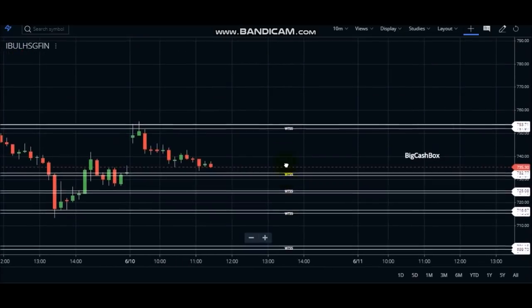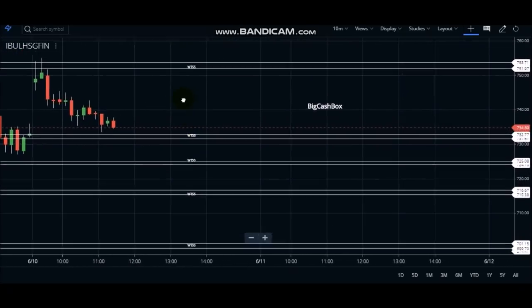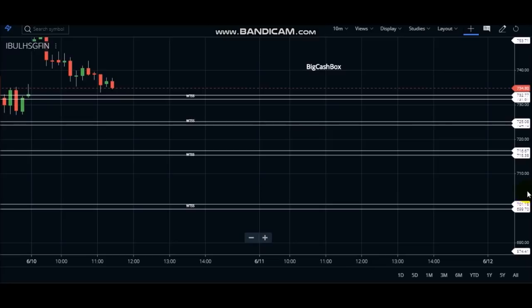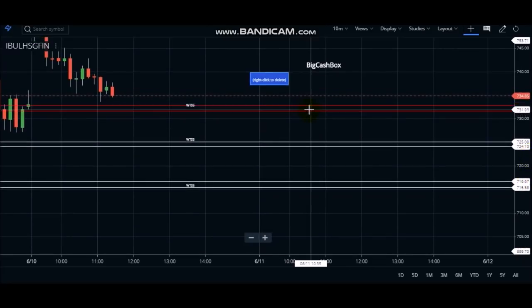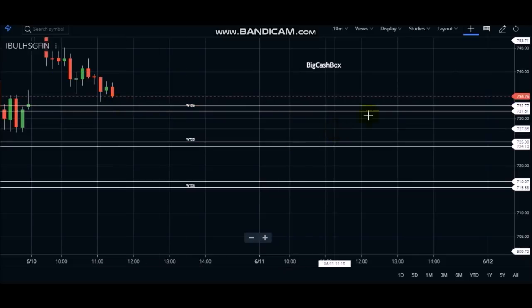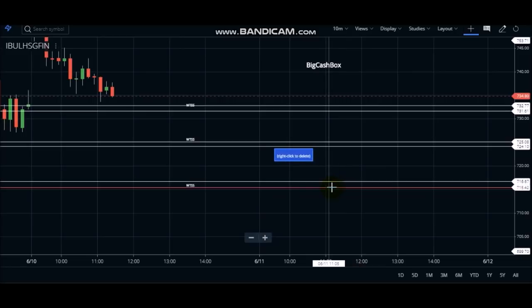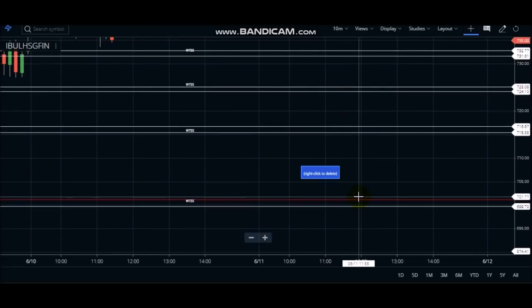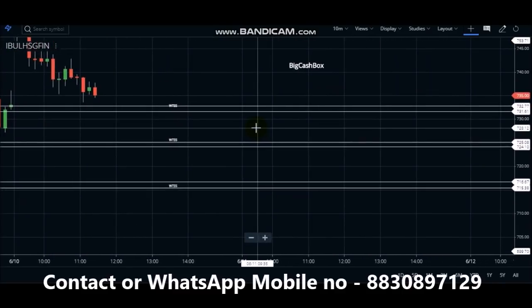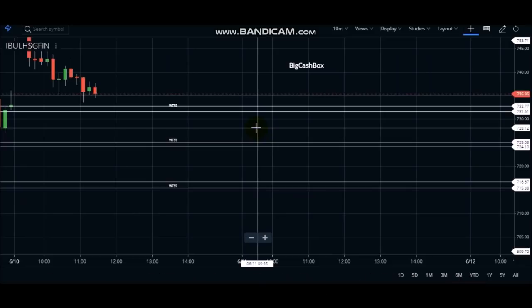I will show you that I got a trade earlier and it didn't capture, so we will capture the second trade. WTSS levels are already visible, and if there is a shorting opportunity we will take it. One target is good, so we will wait for the next. The next level is 7.25, then 7.16, and then the series is 7.0. WTSS levels are a market structure — it doesn't mean that if you have a level you immediately short or buy. We wait for a specific setup and there are rules we apply.